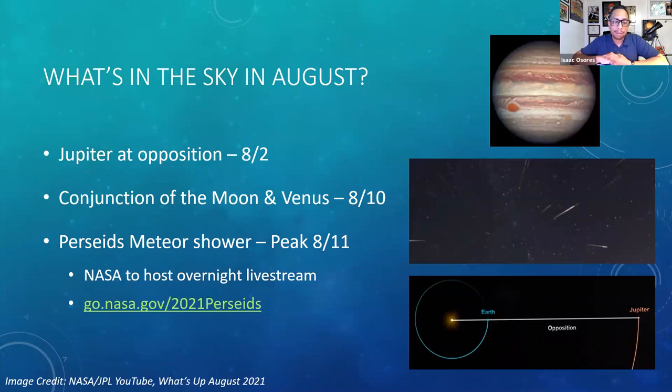Of course, we have the Perseids meteor shower, with its peak happening on August 11th. It really occurs anywhere between mid-July and late August, but a couple of days before and after the peak is the best time to view. In a really dark site with clear skies, you could even see one meteor per minute, which would be fantastic. If the skies are cloudy, NASA will be hosting an overnight live stream — just go to go.nasa.gov/2021perseids and they'll have a live stream set up to the night sky.